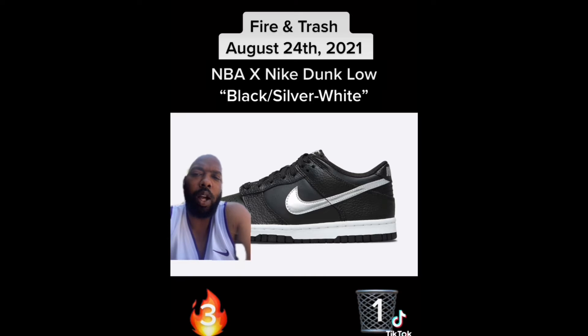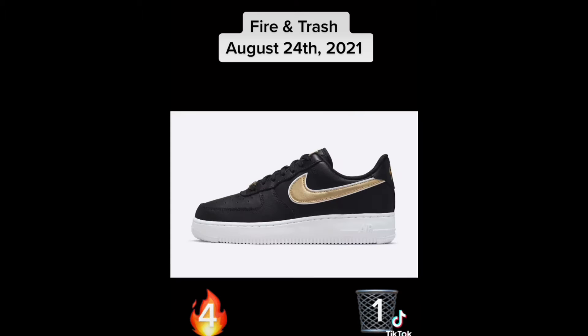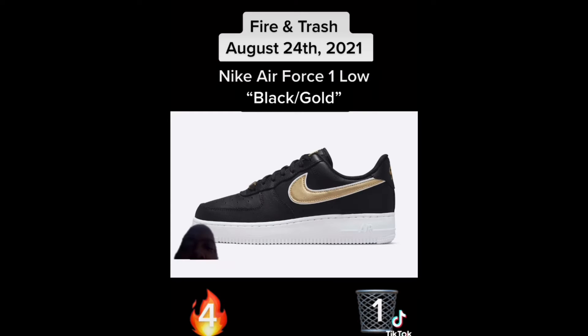We're getting another NBA Nike Dunk Low colorway — this one is black, silver, and white. We got the smooth leather base with the tumbled leather overlays and the silver swoosh. Fire. Next we have the Air Force One Low in black and gold — these would be cool if you're a Saints fan, but I'm not, so these are trash.